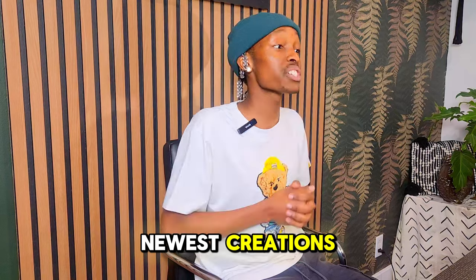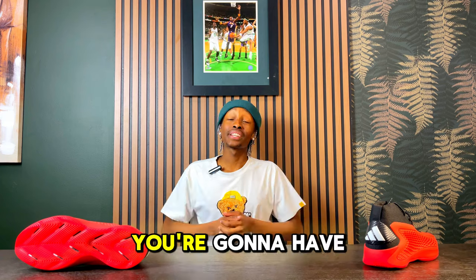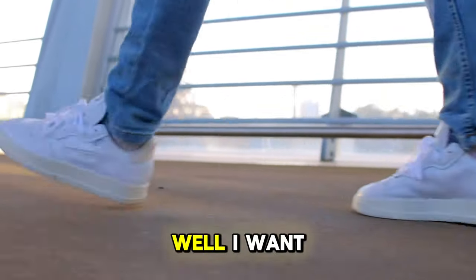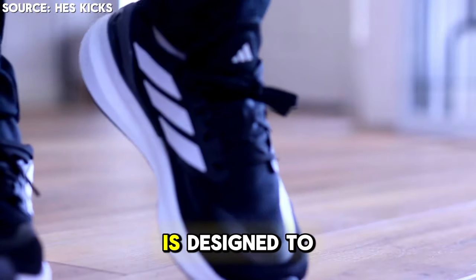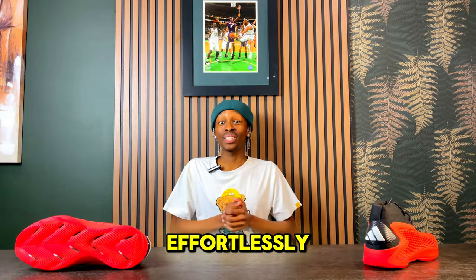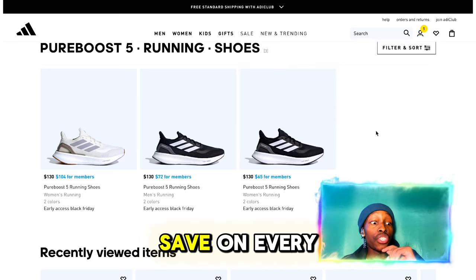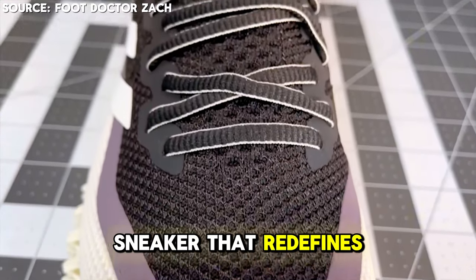Coming up next is one of Adidas's newest creations that pushes boundaries in design and performance. Ever had a feeling you're going to have a long day and need sneakers that can handle every step — whether you're going to the gym, running errands, or exploring the city? Imagine a sneaker with responsive cushioning designed to energize every step, giving you performance and comfort to go the extra mile effortlessly. This is the Adidas Pureboost 5, a reliable choice for everyday comfort.